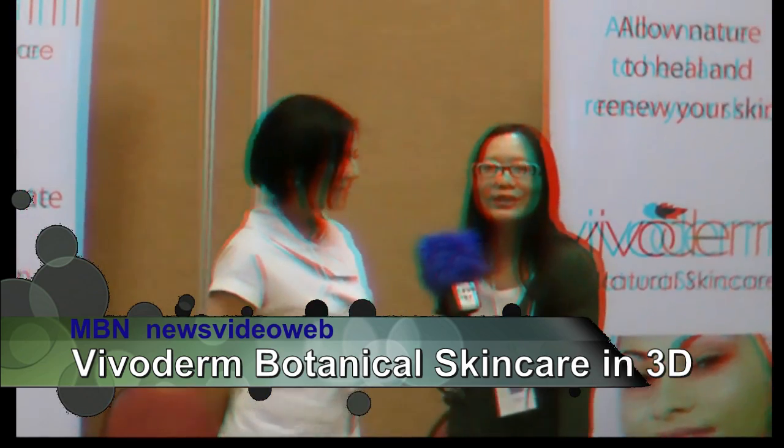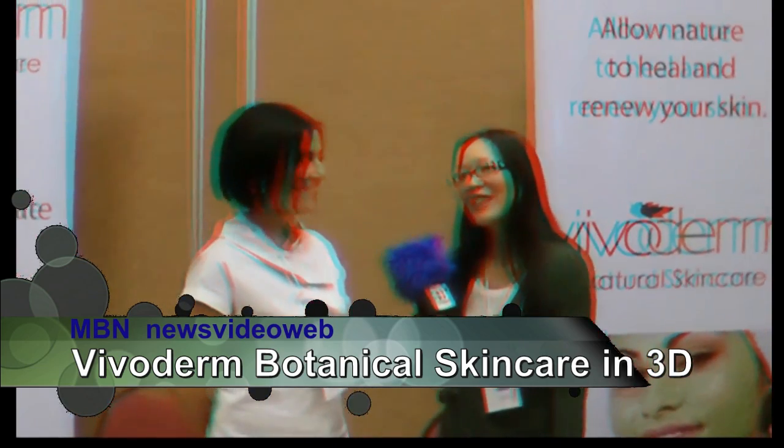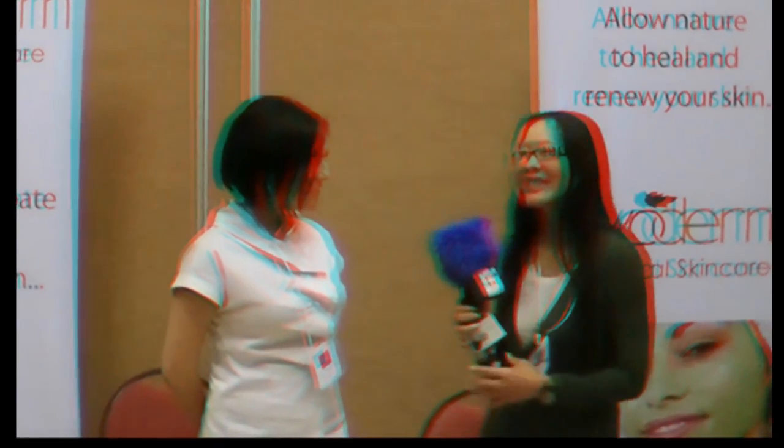Hello, this is Joyce Chow for MBN, our News Video Web. We're here at Consumer Product Events celebrating, of course, Eco Products.